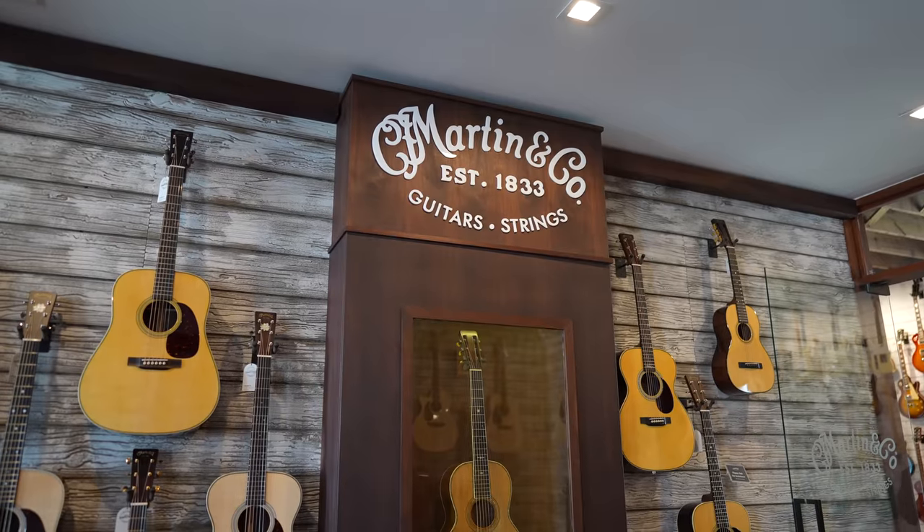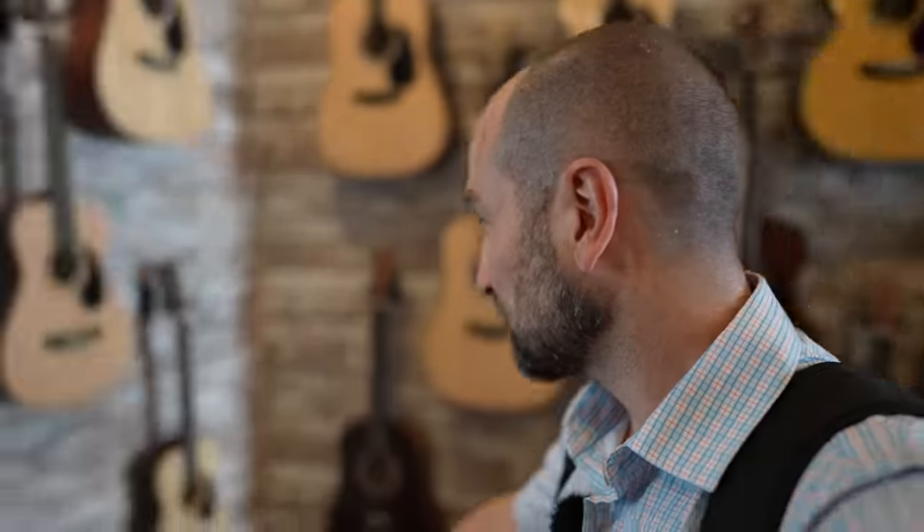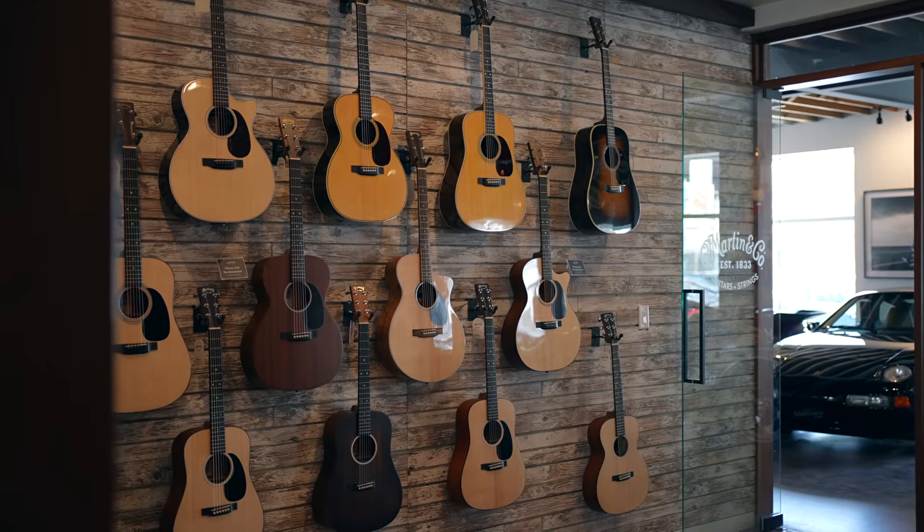Here we have our acoustic room. So if you're a fan of Martin, come check out Walt Grace Vintage Guitars. They've got plenty of really great acoustics, all different sizes — from these mini ones over here all the way through to more regular ones. And if we take a look over here, it's another really great wall of acoustic guitars.